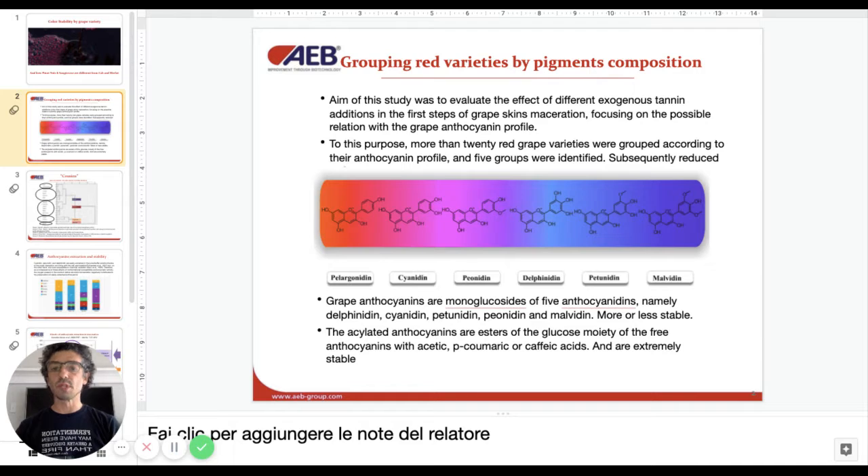The aim of the study was to see if additions of exogenous tannins in the first 72 hours of maceration can affect the stability and how. For this purpose we looked at about 27 varieties — definitely more than 20 — and grouped them together by means of their anthocyanin composition.